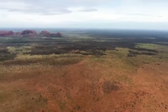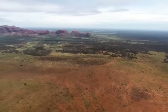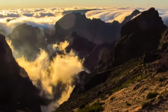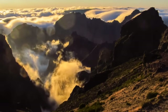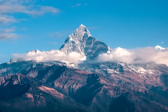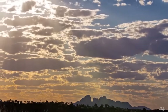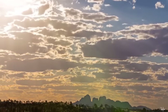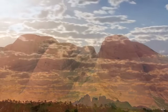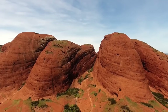The Kata Tjuta conglomerates were tilted only about 15 to 20 degrees from the horizontal plane, and the period of uplift worked to recede the shallow sea in the Amadeus Basin as it was slowly pushed higher with each passing year. When the sea finally receded within the next 100 million years and eventually dried up, the two monumental structures finally surfaced once more upon the surface of the earth.